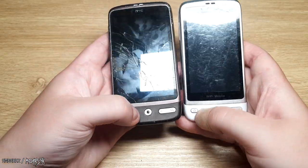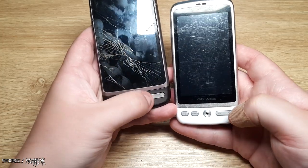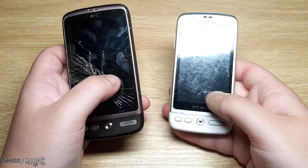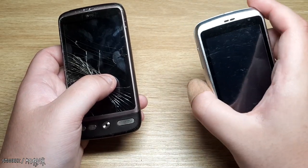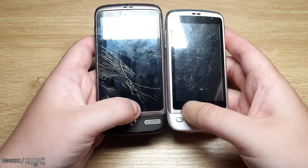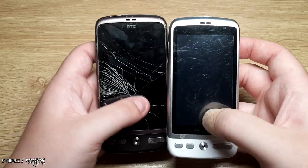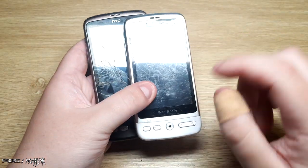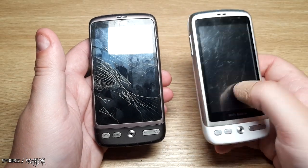Both seem to have the same buttons: home, menu, and an optical trackpad — though I doubt the clone actually has a functional one. The clone has a back button and a little search button, but this doesn't run Android. The clone has a screen protector on it which I'll probably peel off. One thing to note is that the clone has a front camera, which the real one does not — so that's one improvement. It also claims to have Wi-Fi, which would be very interesting since most clones from this generation do not.